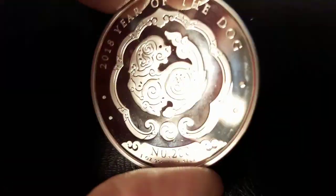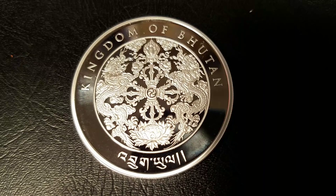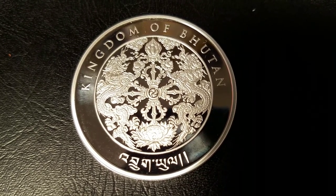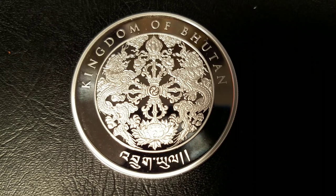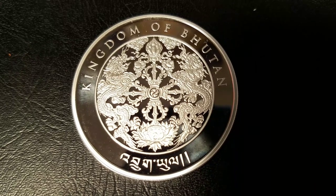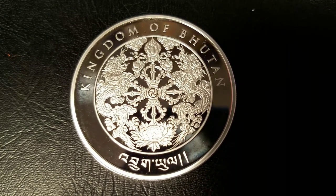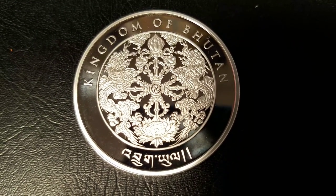Let's dig into the features a little bit. On the reverse, we have the Emblem of Bhutan, and I want to take a moment to read the official description. The National Emblem, contained in a circle, is composed of a double-diamond thunderbolt known as a dorje, placed above a lotus, surmounted by a jewel and framed by two dragons. The thunderbolt represents harmony between secular and religious power. The lotus symbolizes purity. The jewel expresses sovereign power. And the two dragons, male and female, stand for the name of the country, which they proclaim with their great voice — the thunder. That's pretty epic.